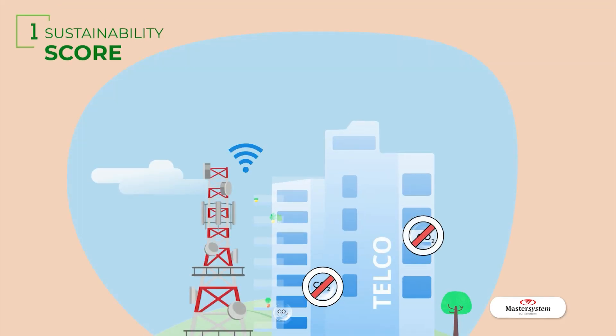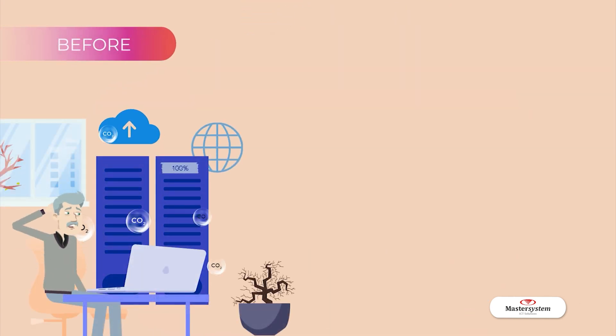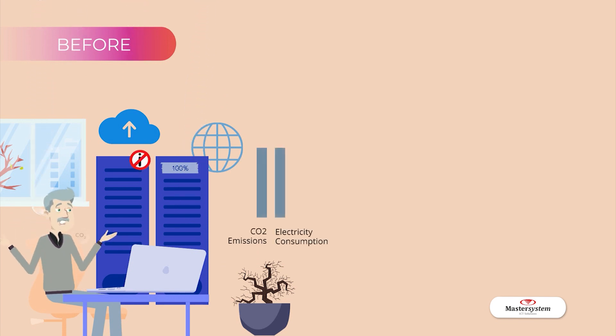Sustainability Score. Service providers need to reduce their carbon emission by optimizing and improving their sustainability level, which is mostly influenced by equipment performance within the network. However, most existing monitoring tools do not provide sustainability-related information, making it difficult for a service provider to identify their current sustainability level.